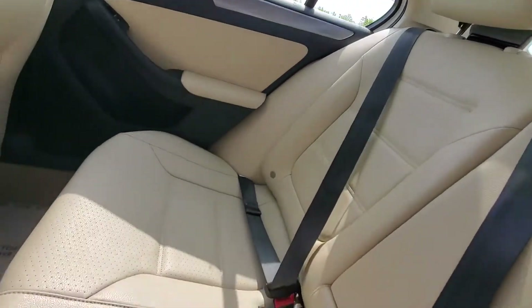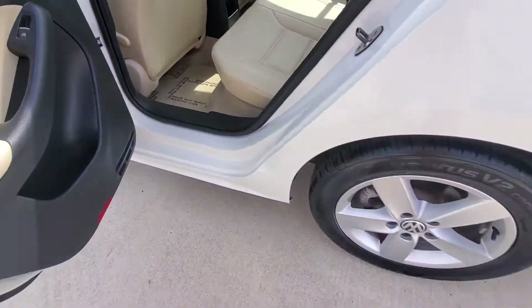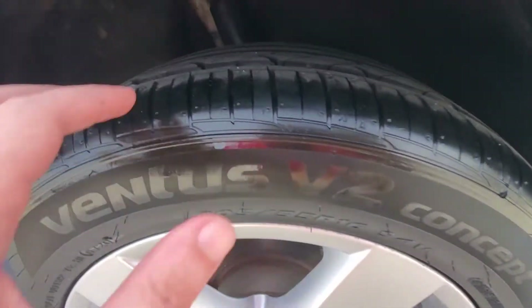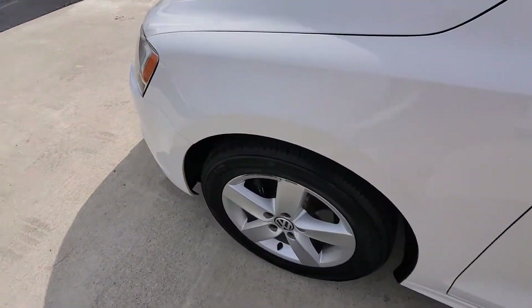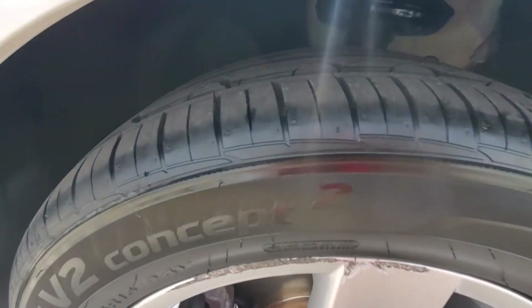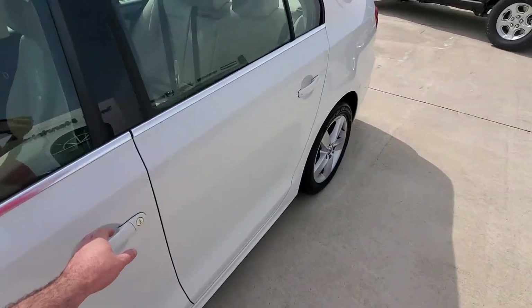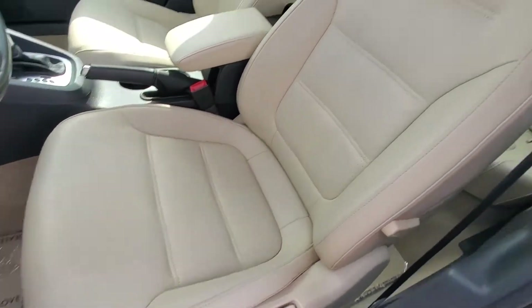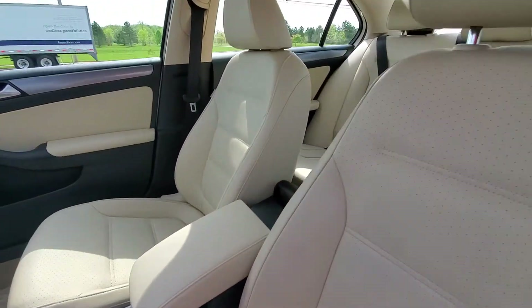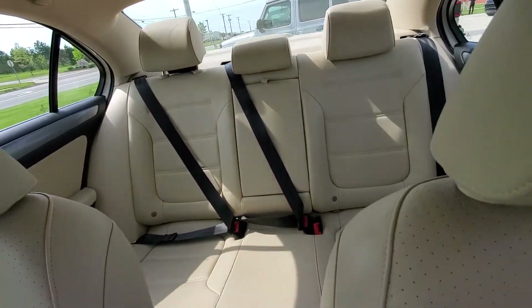Inside there are no smoke odors, stains, or any damage on the leather seats. Quick peek at the tires — good amount of tread depth on those because we just put a new set of tires on it, as well as new brakes. Power driver seat, good leather condition — overall everything's checking out really nice.